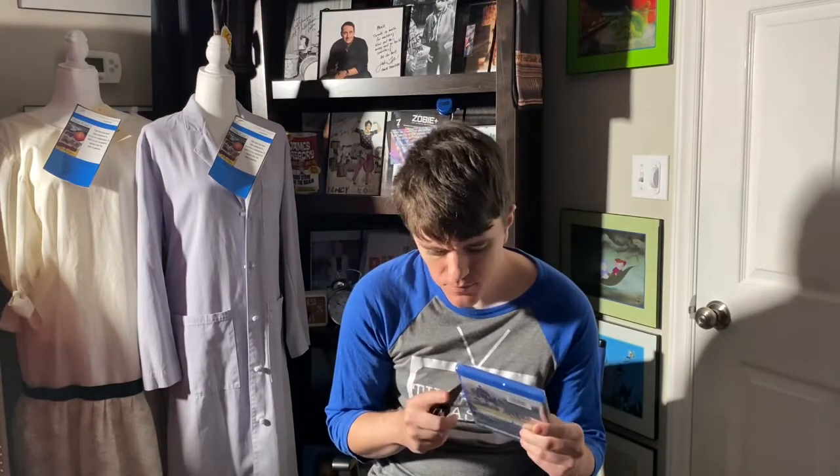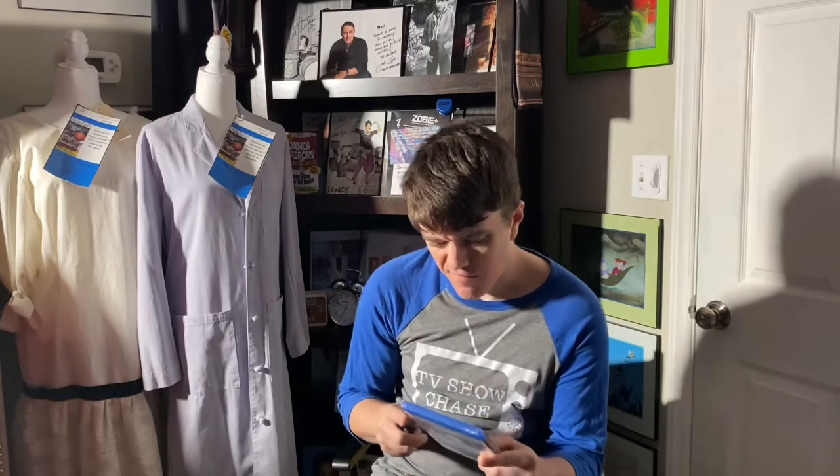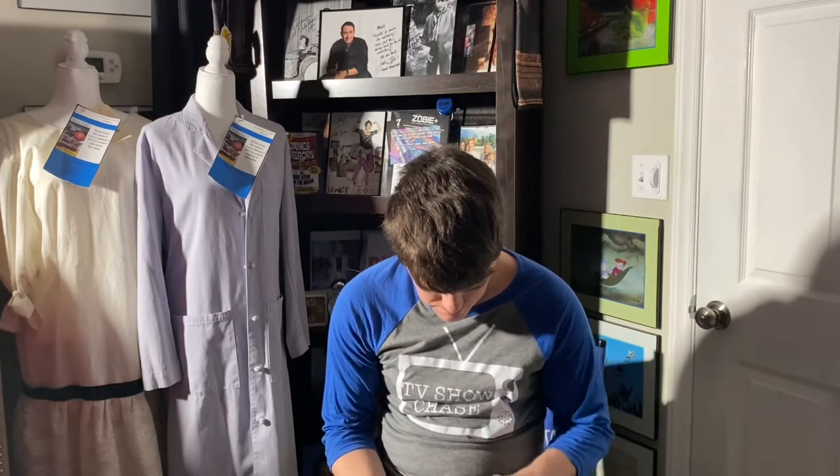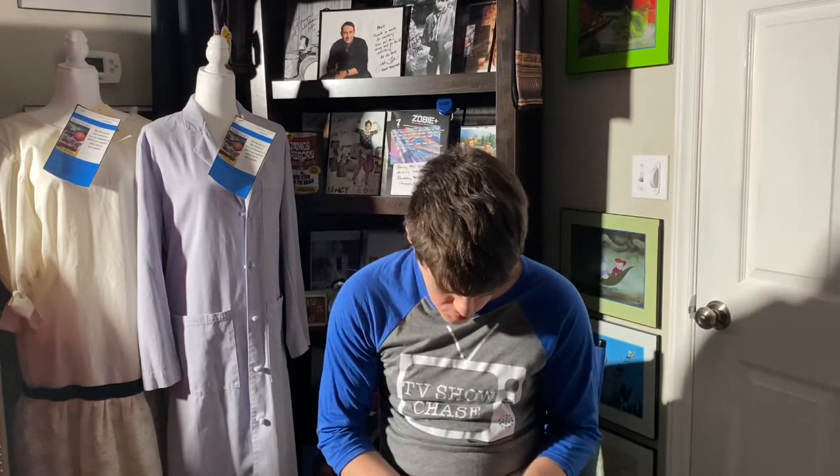I picked it up for $12 at Walmart and said okay, I'll add it, and then I'll get the whole set eventually. I want to watch the whole series first, then watch this — otherwise I know I'll be confused watching the movie without having seen the series. So let's do some unboxing.